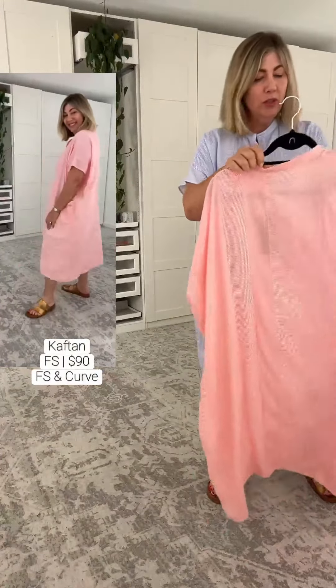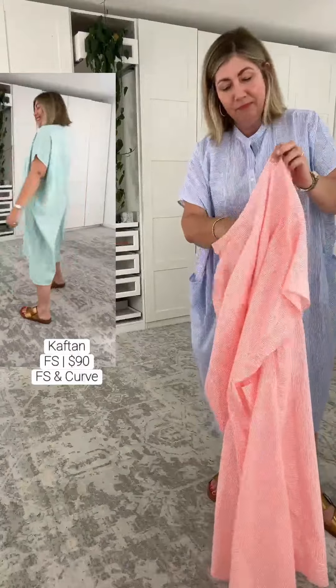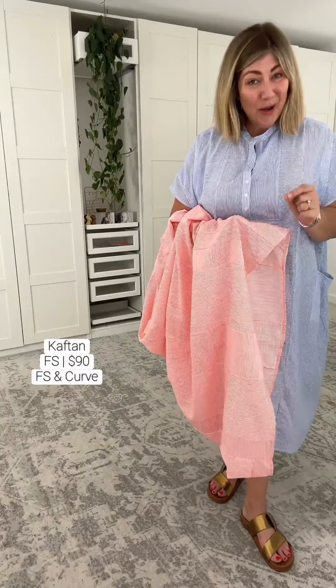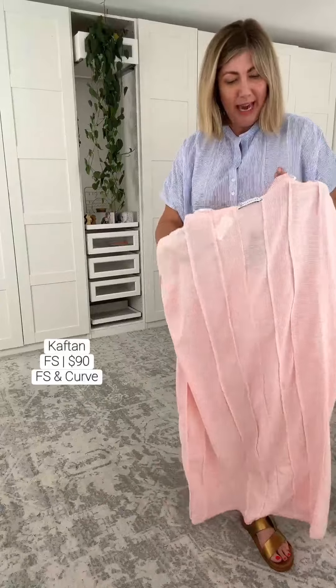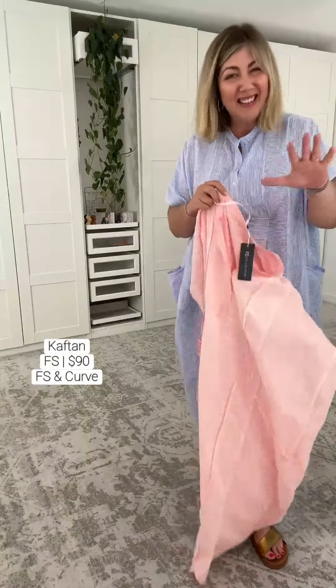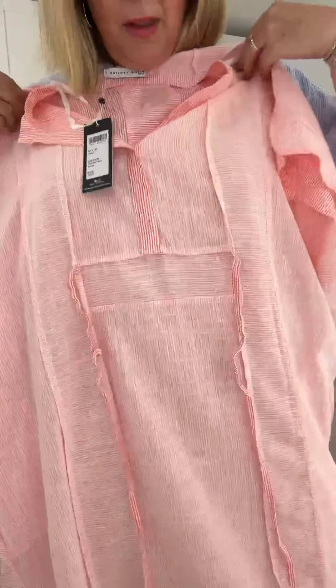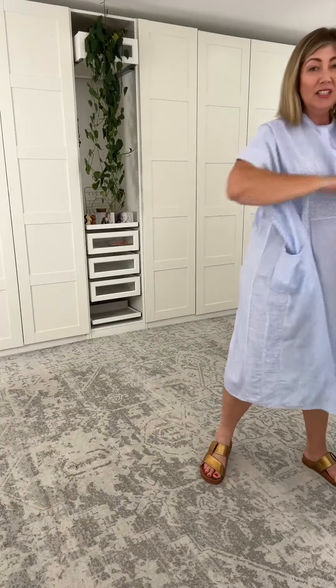I want to talk to you about what FS means. With PQ Collection, with some of their garments, they sell them in two sizes: a free size, which is up to an Australian size 18, and a curved size, which is recommended for 20 to 24. If you want to see this dress on a smaller body, pop onto the website — they'll show you the free size on a size 8 to 10. Now, see this bow? It's stretchy. You pull this and then tie it around your waist, as tight or as loose as you want. I just think that PQ are so clever — it gives us a little bit of definition only if we want it.